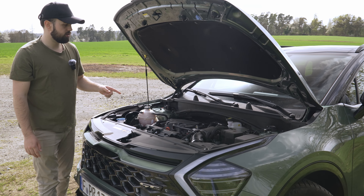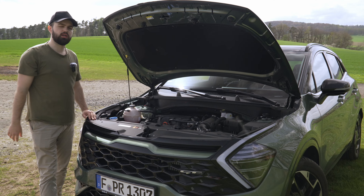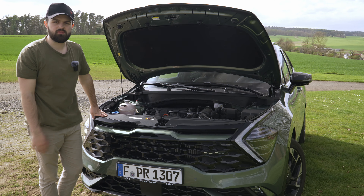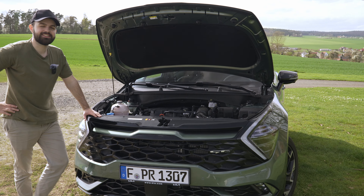We were able to get a top speed of 202 kilometers per hour, with 0 to 100 at around nine seconds for this exact model, which is quite good enough. It's a family SUV — you don't need a fast car, you just need an efficient car.